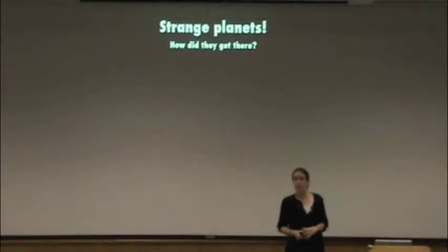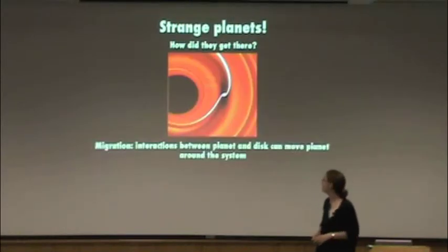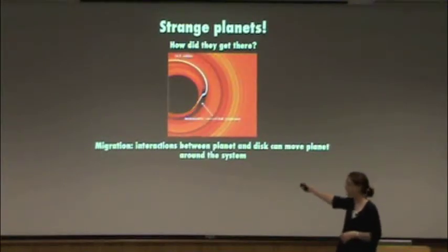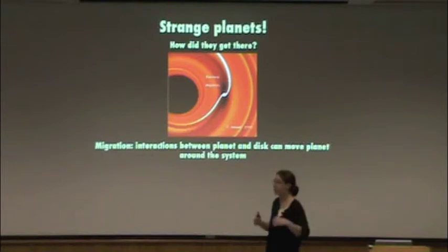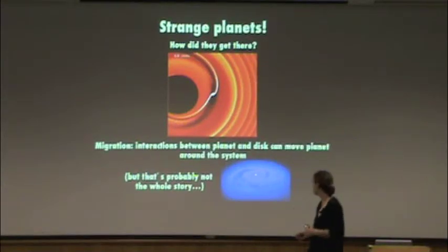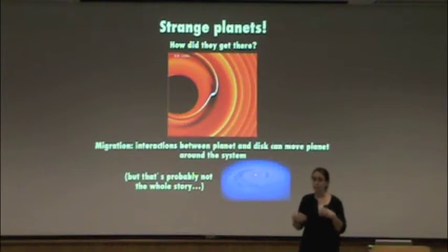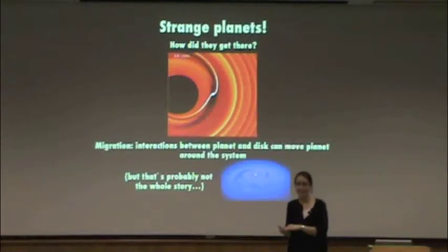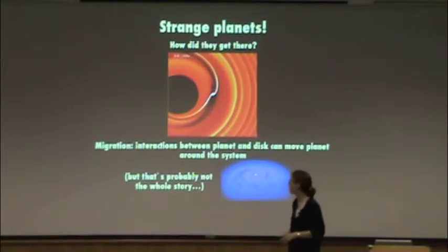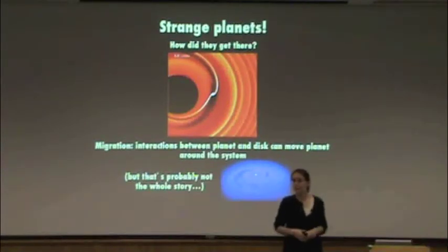How did these strange planets get there? For massive planets close to or far from the star, one idea is called migration: you form a planet in the disk, and while it's forming before the disk goes away, it can interact with the disk, and the disk can move it — slingshot it in towards the star or move it out to the outer parts of the system. That's not the only idea, especially for gas giants far from the star. You don't have to form these things by the core accretion process — one idea is that especially far from the star, they might just collapse by themselves under the influence of gravity, gas and dust at the same time, without a core. That's called the gravitational instability process. But that doesn't work very close to the star, so migration is almost certainly how you get hot Jupiters.